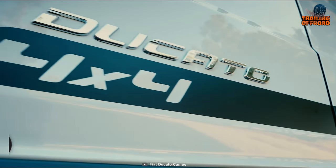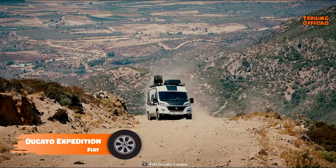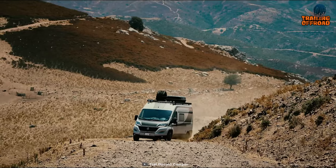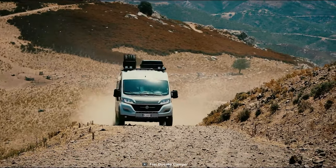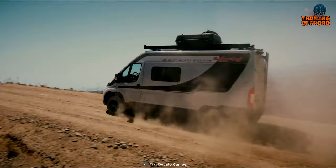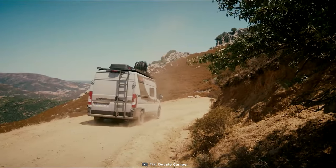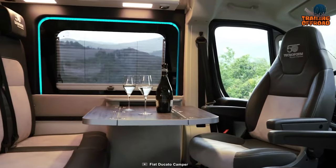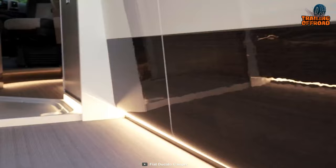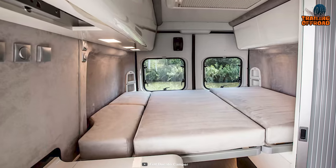Here's the Fiat Ducato 4x4 Expedition, a well-capable performer to reach the toughest destinations. Introduced at a motorhome and caravan show in Birmingham, this recreational vehicle has quite a large fan base. With its highly capable 4x4 drivetrain and unlike other conventional ones, this Ducato isn't bulky, keeping it in a sweet spot to reach trickier locations. The interior has a subtle vibe with nicely planned illumination and ample living space with all the essential amenities.